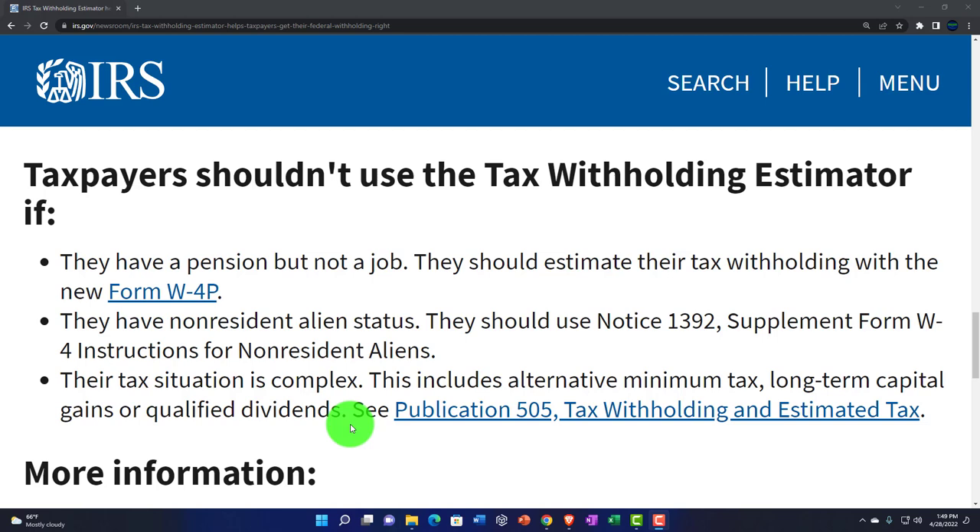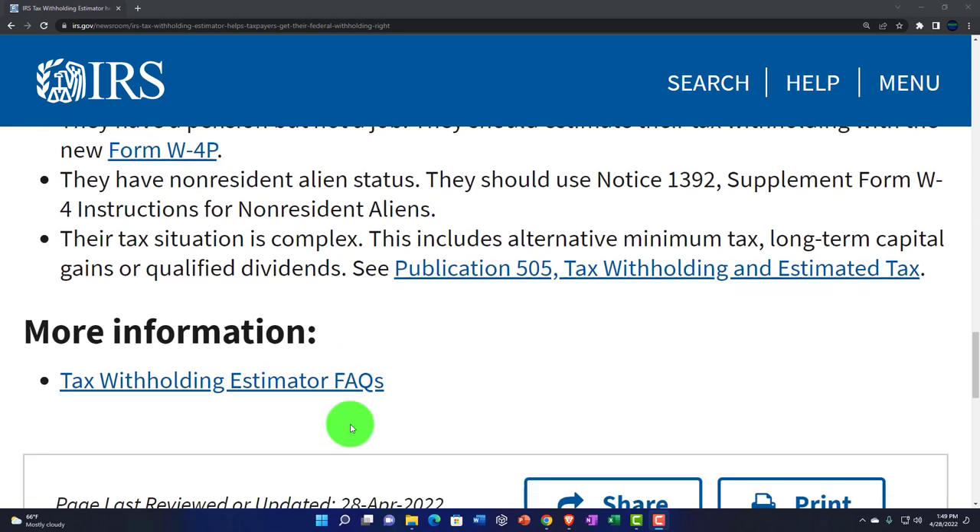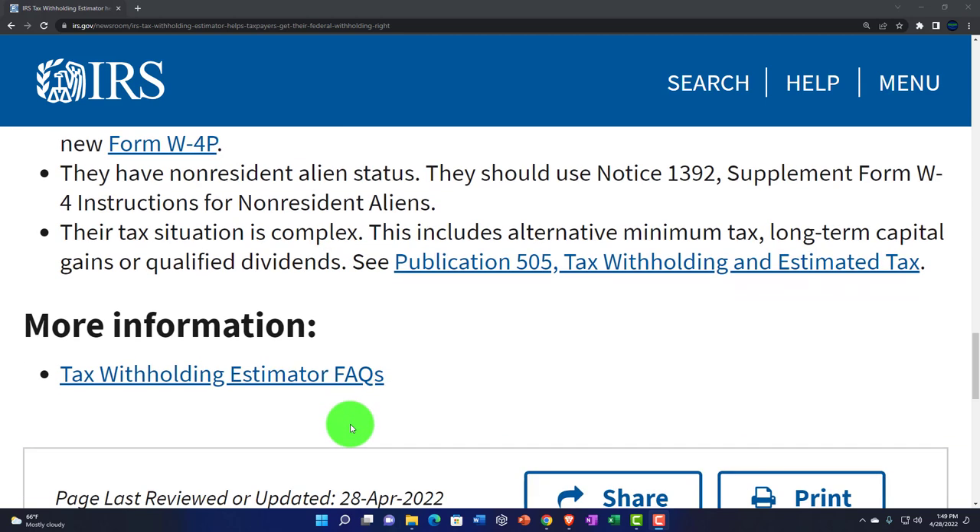You can see Publication 505, the Tax Withholding Estimator Tax Guide, for more information — there's a link below — as well as the Tax Withholding Estimator FAQs, which is frequently asked questions. There'll be a link to this in the description.